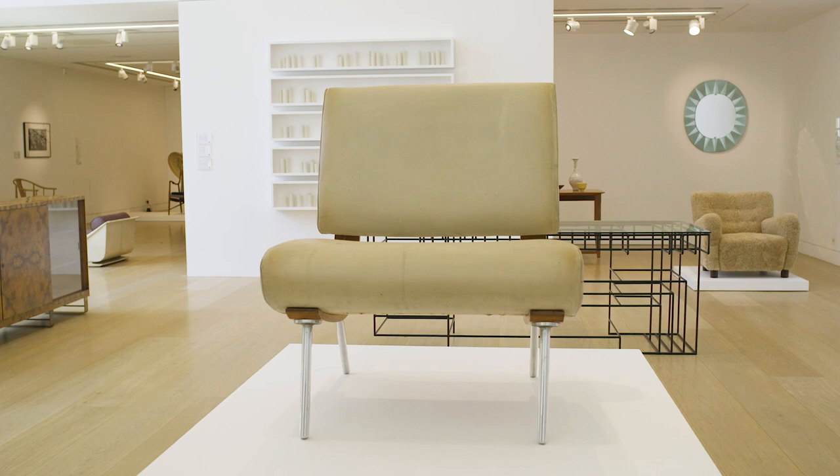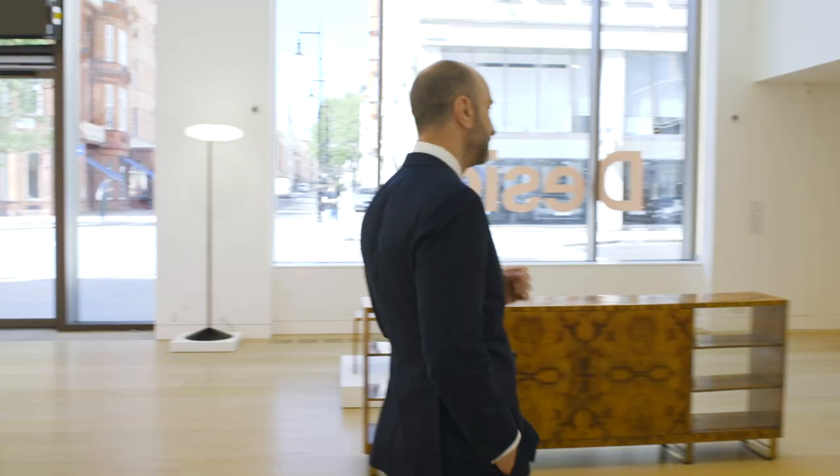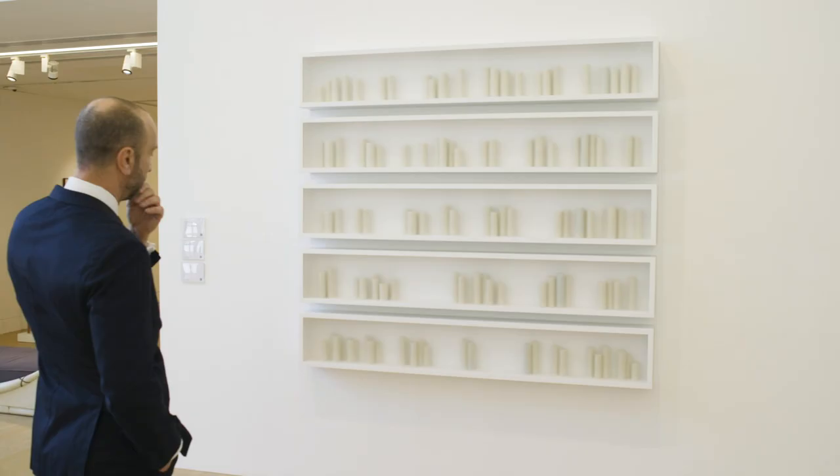We move on to Edmund de Waal. He references the work of Donald Judd and Giorgio Morandi. And it's like a musical score where the voids are as important as the grouping of objects. And it's a repetition — it's almost like a mantra.